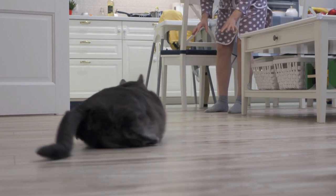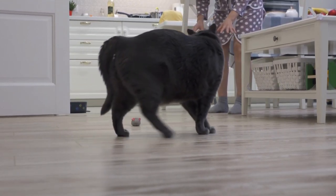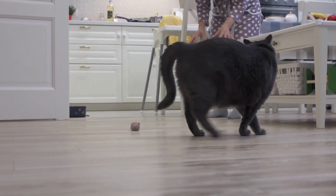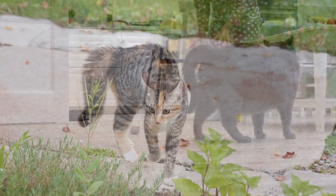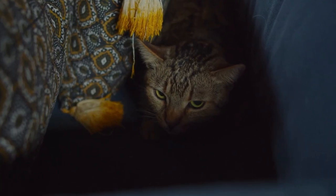Now let's talk about when the tail puffs up. It might look funny, but it's actually a sign your cat is scared or startled. They're trying to look bigger to fend off any threats. If you see this, give them a little space to calm down.